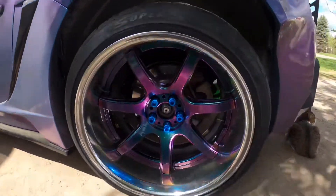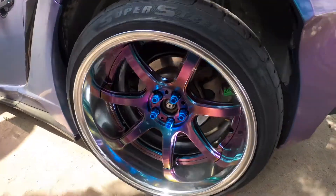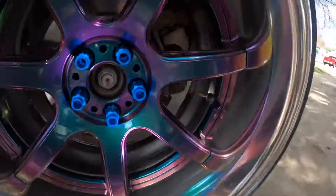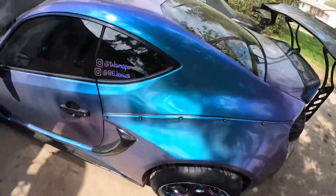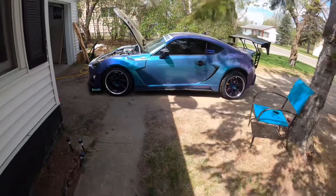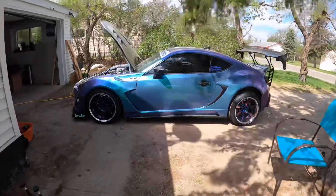God these look sick — look at that. Color flip wheels, color flip wrap. I wasn't too sure on how it was gonna look, if it was gonna be too much — but I don't know, it works.